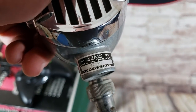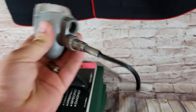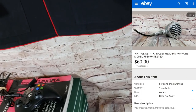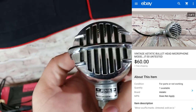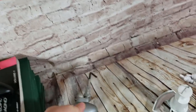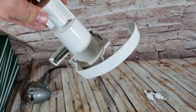Here's an Astatic JT30 microphone — one of those old-school looking mics. I'm not sure if it works; there's something a little loose inside. I listed it for parts with that noted in the description and it sold for $60 on best offer. If they work they can go for over $100.